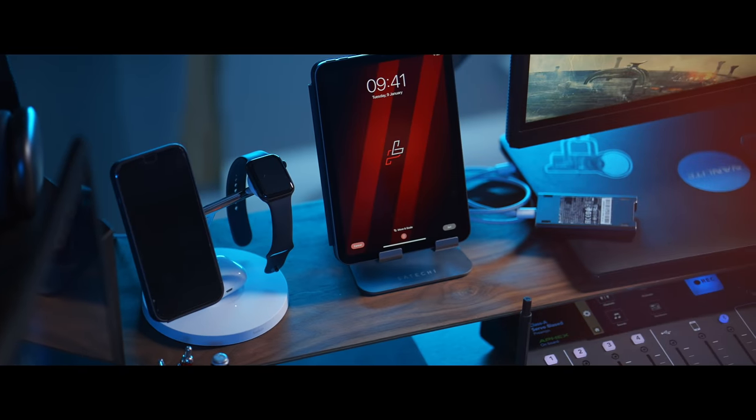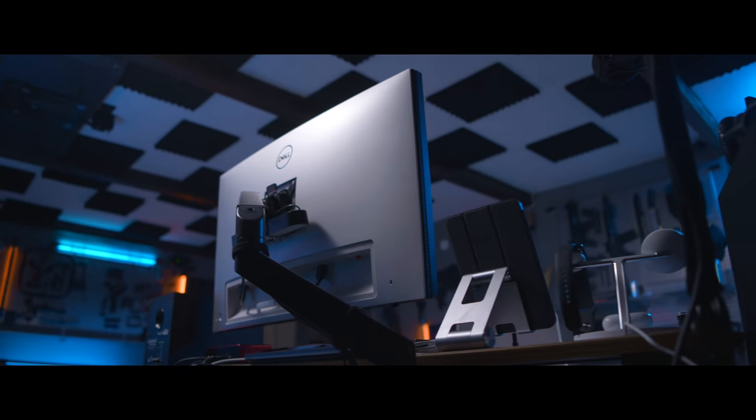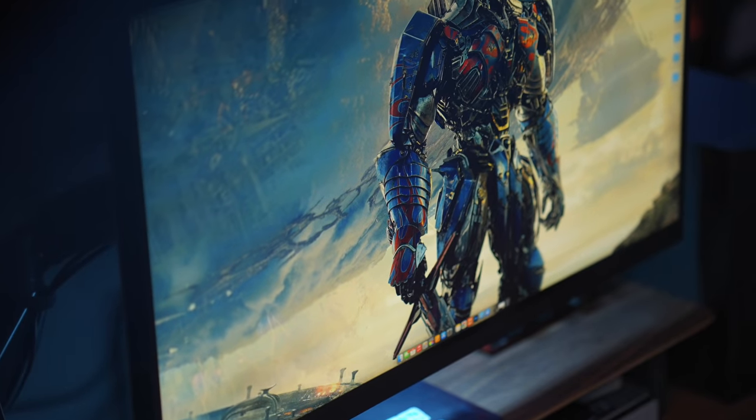If you've been here on my channel for a while, you've probably seen my desk setup videos that I make frequently. I usually do one every year because there's always something changing on my desk. The most recent one, the desk setup tour of 2022, showed that I had two different displays at my desk, and I want to talk about these displays and why I decided to invest in these two monitors specifically.